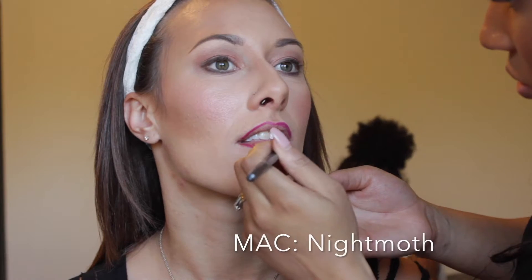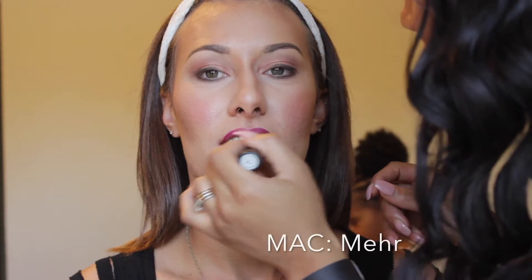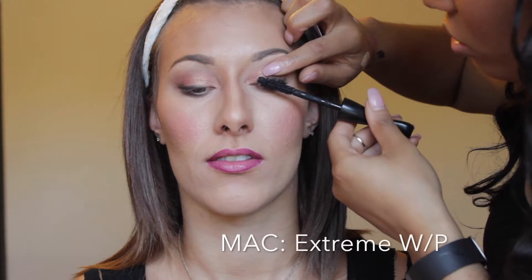I'm also taking that liner color underneath the eye and smudging it out. On the lips we went a little wild — we went for Night Moth and Mirror from MAC, and I think it was the perfect combination.